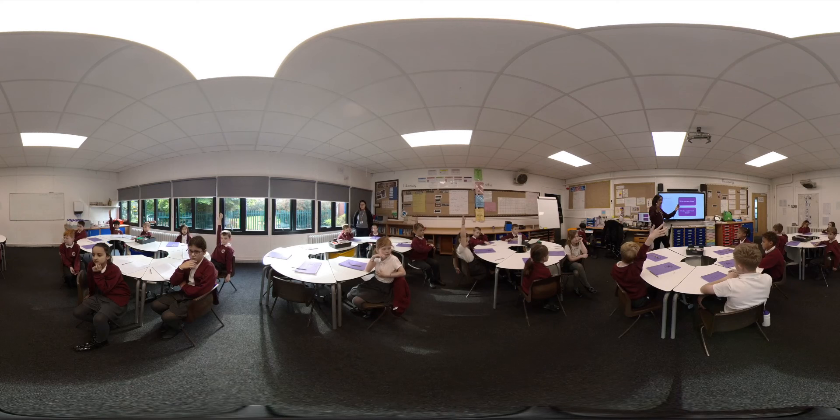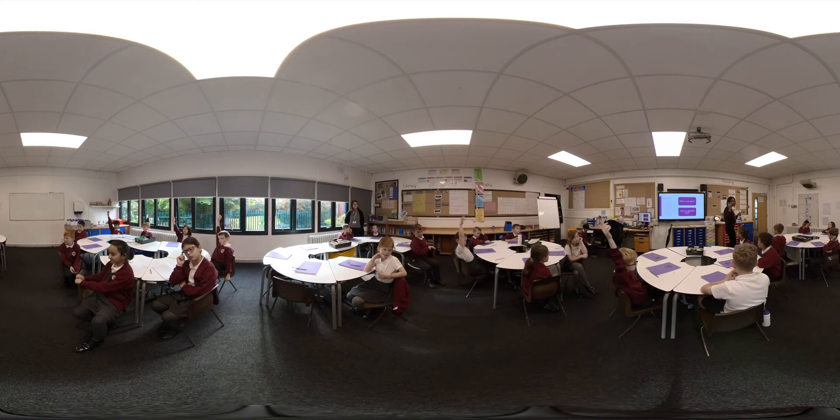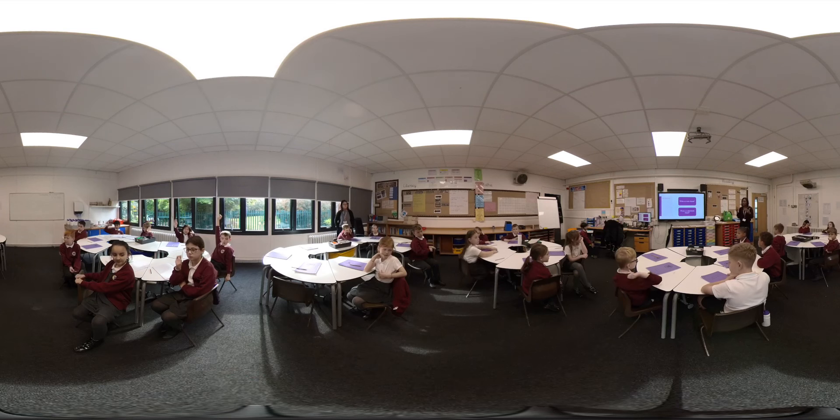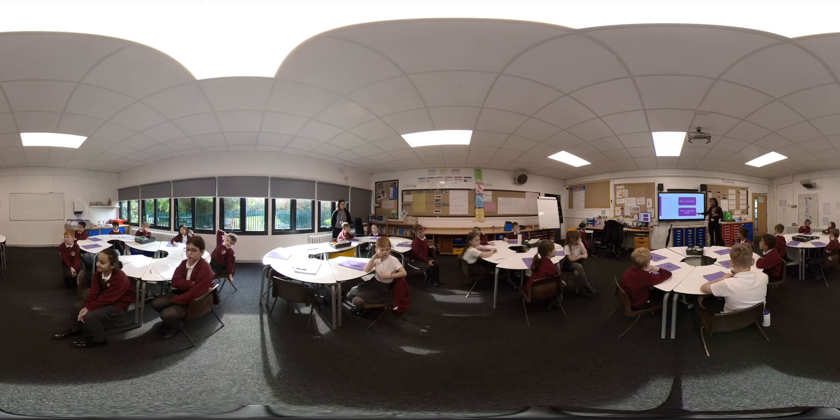In Year Four, we continue to deliver an exciting, skills-led curriculum, exploring new skills in history and geography, learning about different artistic movements and using our iPads to support research and learning across the curriculum. Year Four also have a fantastic opportunity to learn a musical instrument with specialist whole-class teaching.